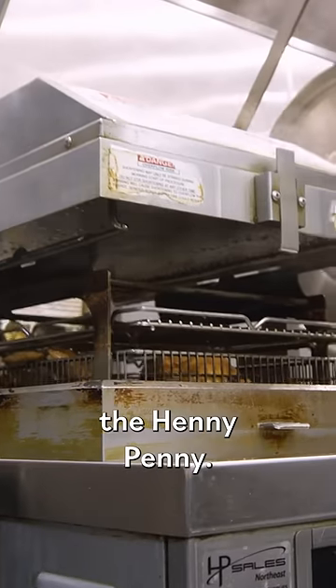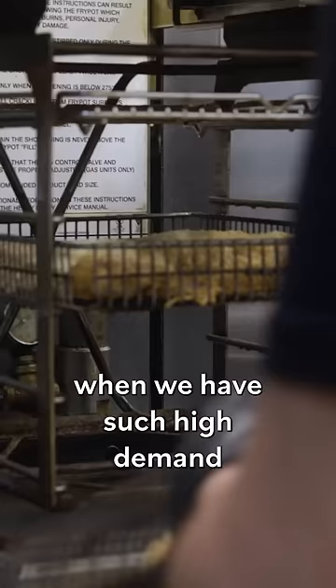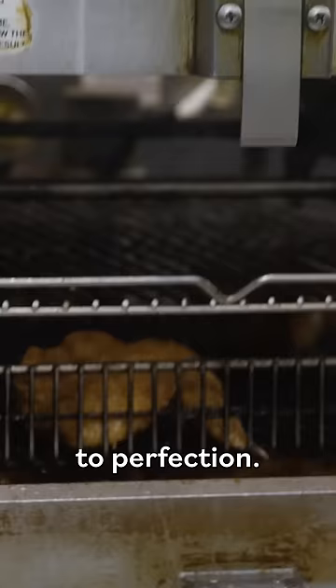This is our pressure fryer, the Henny Penny. This machine alone is extremely important to our day-to-day operation when we have such high demand for fried chicken. This can cook eight full chickens in 13½ minutes to perfection.